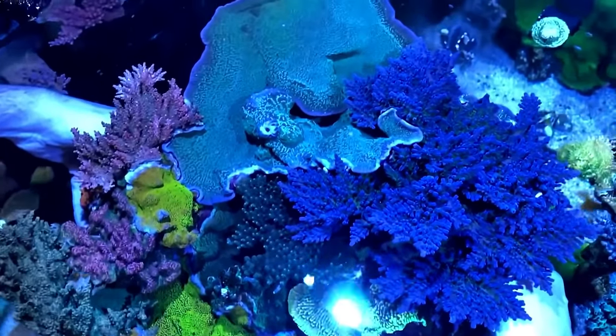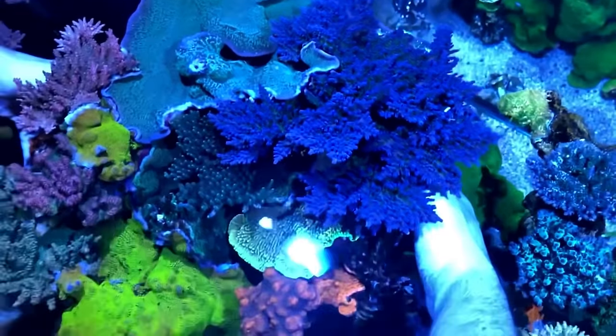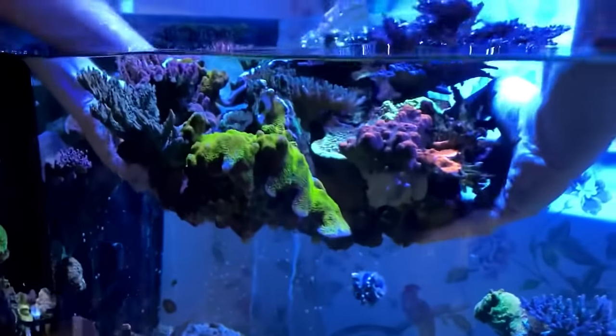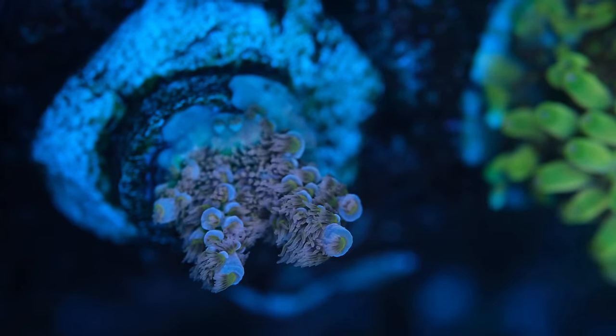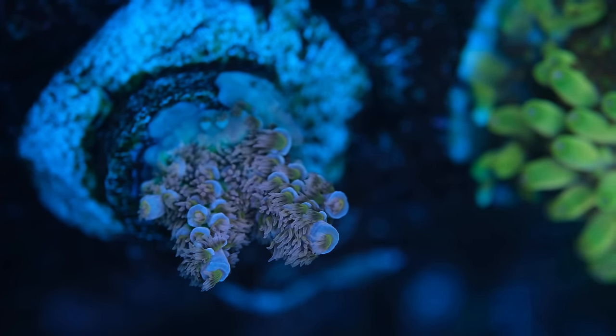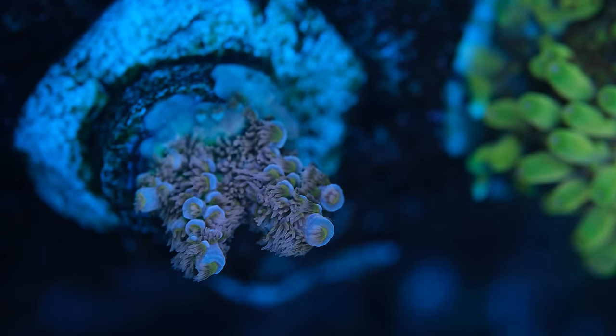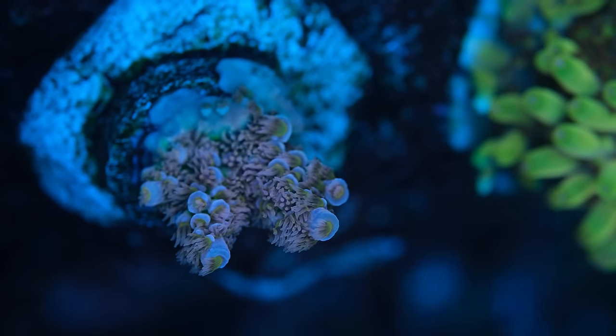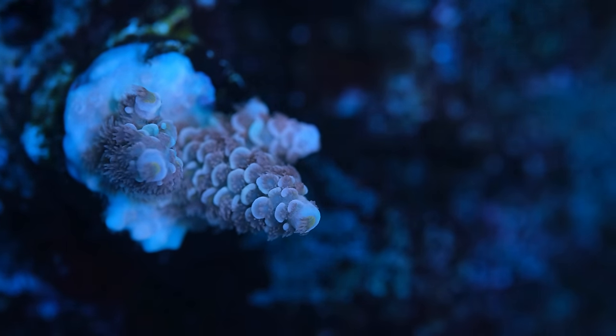More recently, I even removed an enormous chunk of the rock scape and completely started that part of the tank afresh. I did so because I wasn't happy with the coral choices I made, and while that means I have to stare at bare rock for now, I'm still happy with my decision. I've replaced the corals I used to have that I found quite boring with some absolutely stunning new corals, and I've started dosing kalkwasser to raise my pH and increase the rate of growth.